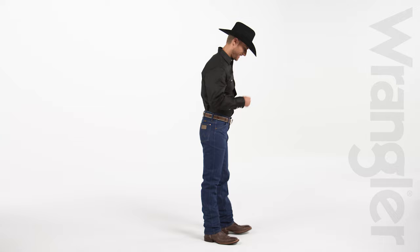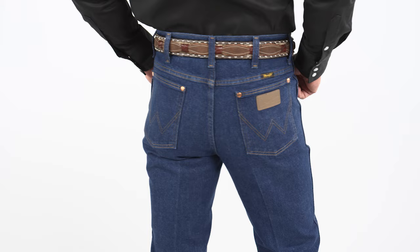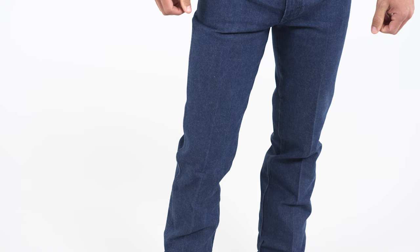these jeans are slim through the seat, thigh and knee. Made of 100% cotton and broken twill, they have all the authentic style of our original cowboy cut jeans, but with a slim silhouette.